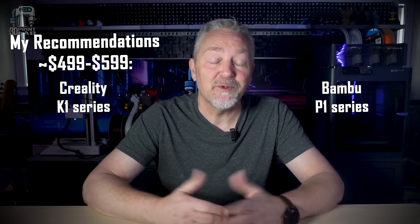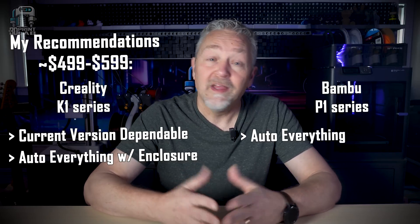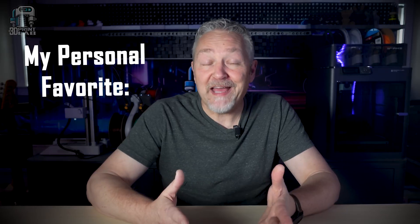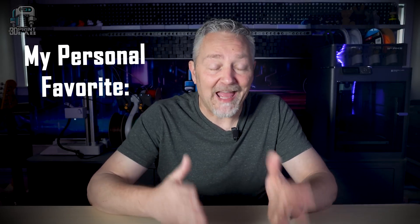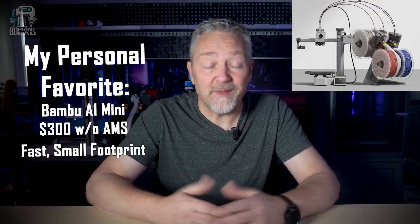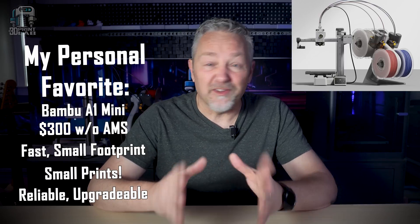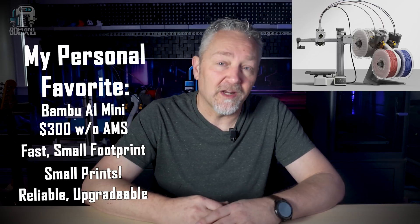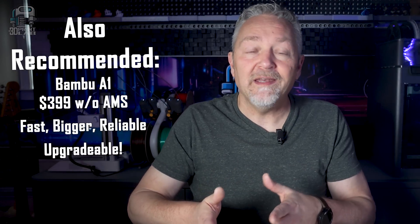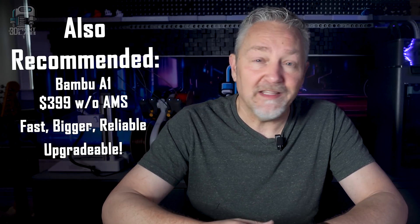Continuing up in price and size, there's the Creality K1 series and the Bambu P1 series. Now that Creality has worked out a lot of the kinks, the K1 has really become a great enclosed workhorse. The Bambu P1s have sort of taken over this price range, mainly because they have the ability to upgrade later to printing with multiple colors. My personal favorite 3D printer at this moment — and it's going to sound crazy — has to be the open-air, bed-slinging, fast, $300 Bambu A1 Mini. It has a really small footprint on your desk, and the only real drawback is the small build area. For a beginner, the reliability, speed, and small size make it an absolutely incredible machine. And just like Bambu's other printers, you can upgrade later to multiple colors. The new big brother, the Bambu A1, has the same reliability while adding a bigger build area for a modest price increase.